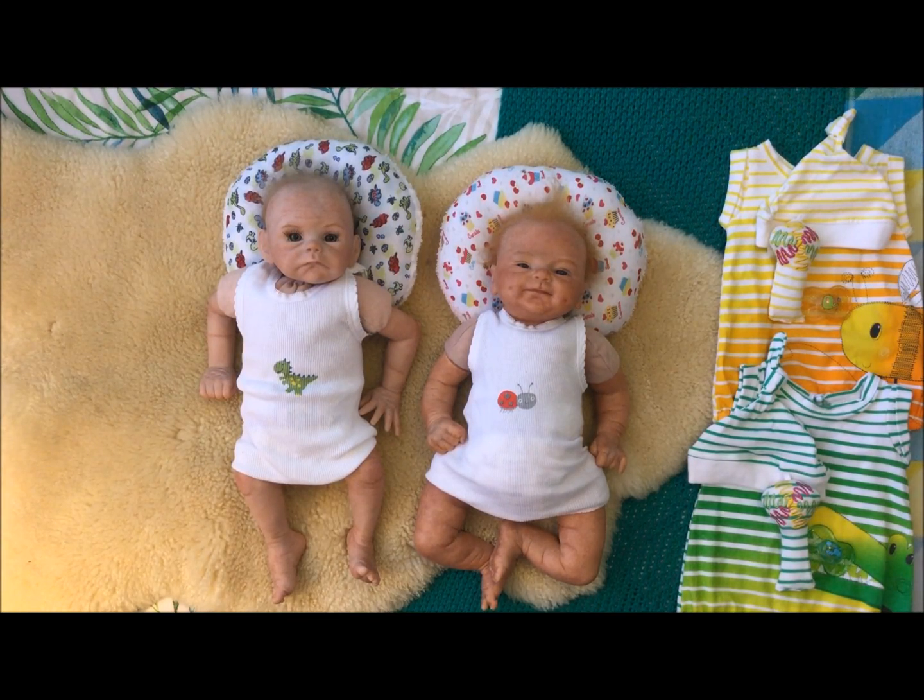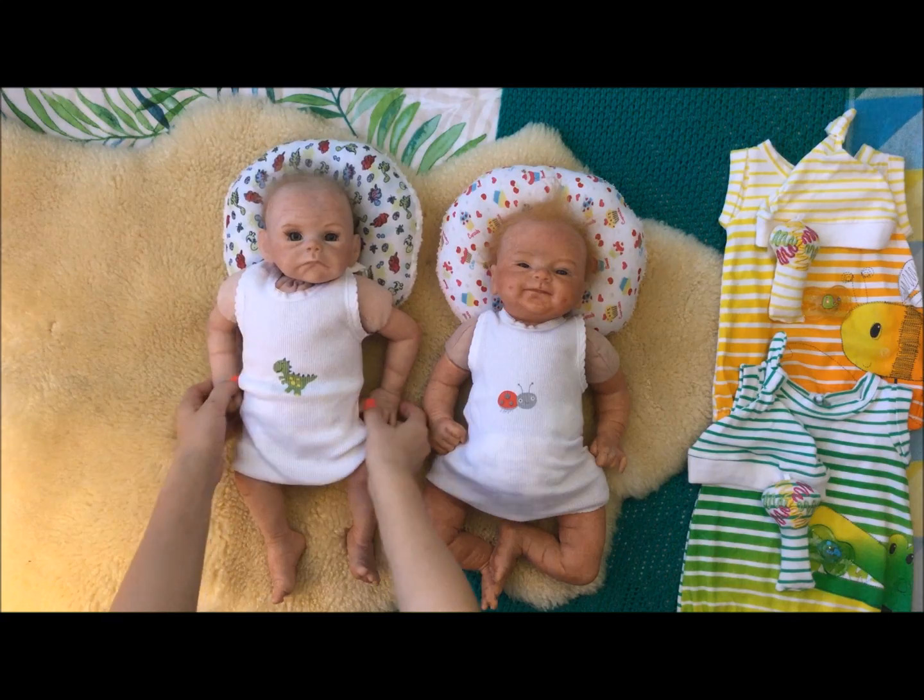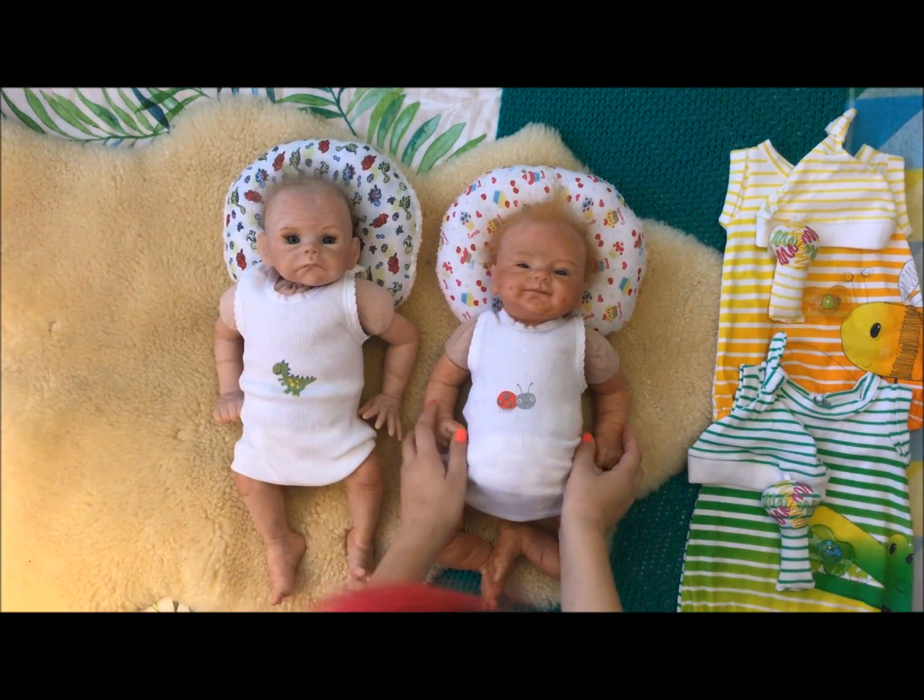Hey guys, so today I will be changing these two adorable babies into their new outfit that we just got them. So here we have Joey and here is Demi.